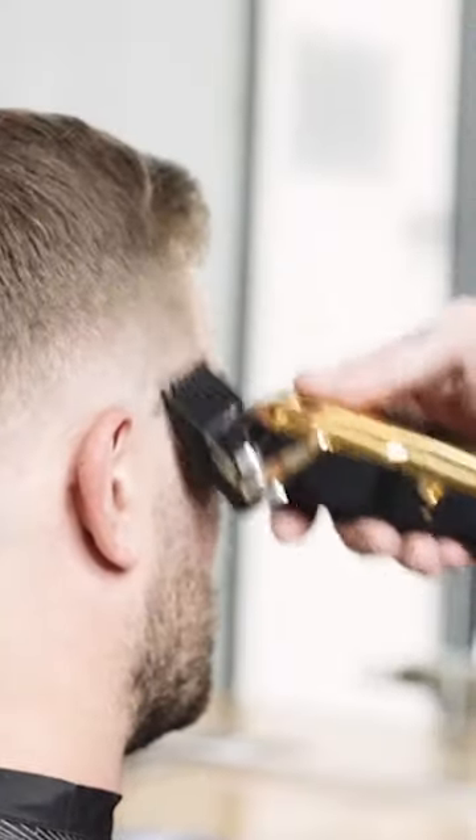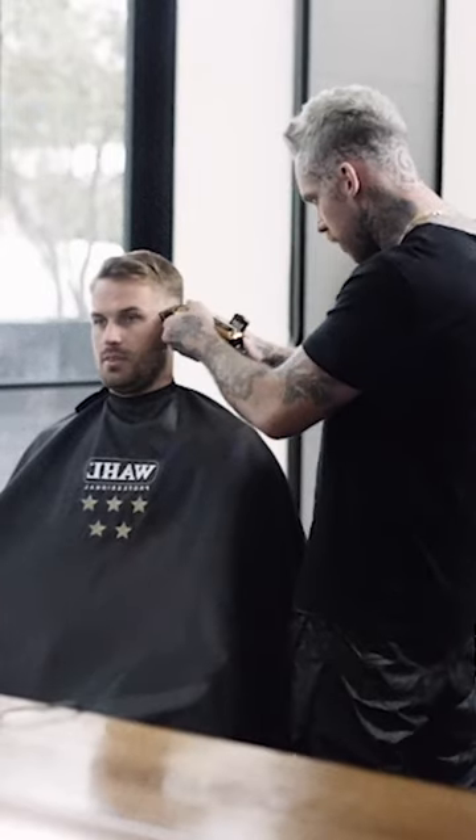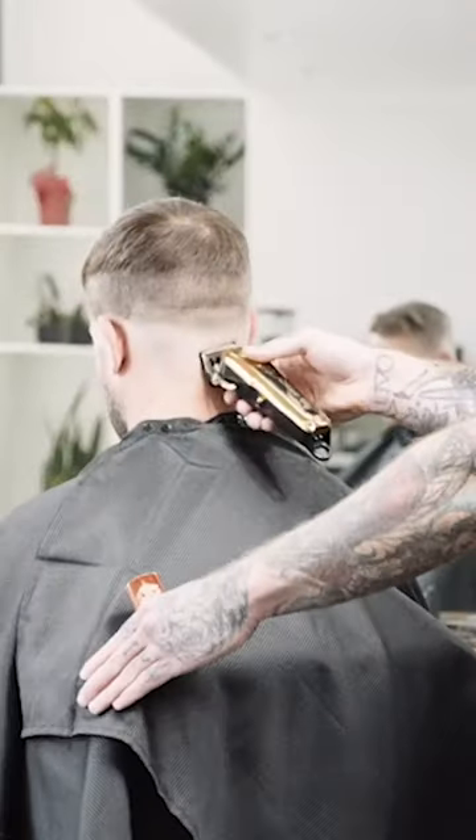The 5 Star Gold Cordless Magic Clip is for barbers and stylists who want the next level of the ultimate blending tool — all the things they love about the Magic Clip, but now even better.